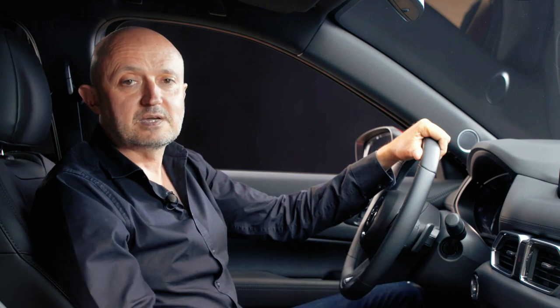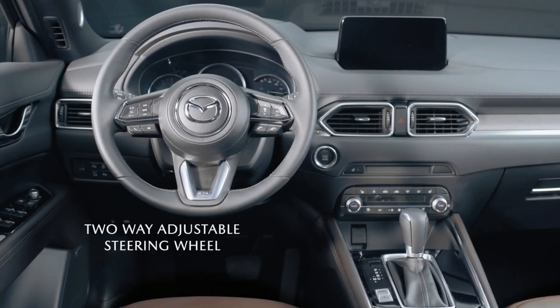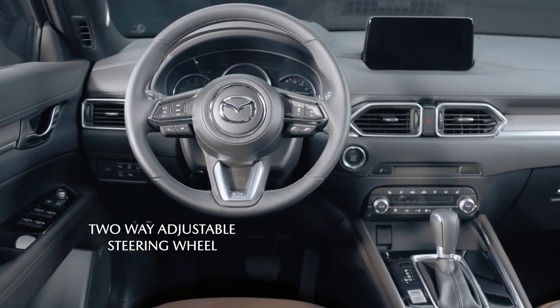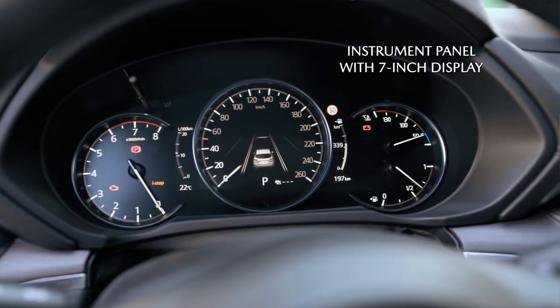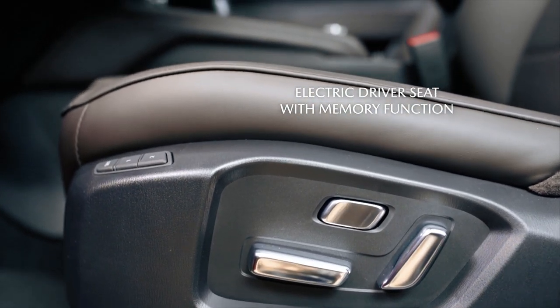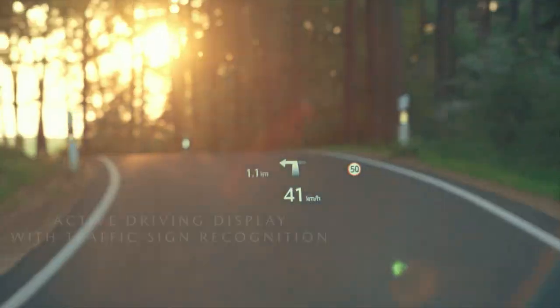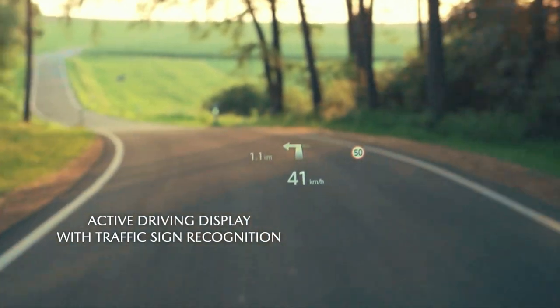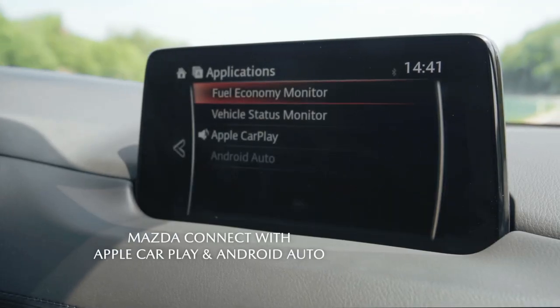As in all Mazda cars, the cabin architecture has been designed to create an intelligently configured cockpit layout for the driver, with all the major controls and instrumentation laid out ergonomically around the focal point of the steering wheel. The driver benefits from a comfortable raised seating position with great all-round visibility, and our active driving display projects all important driving information directly into the driver's line of sight.